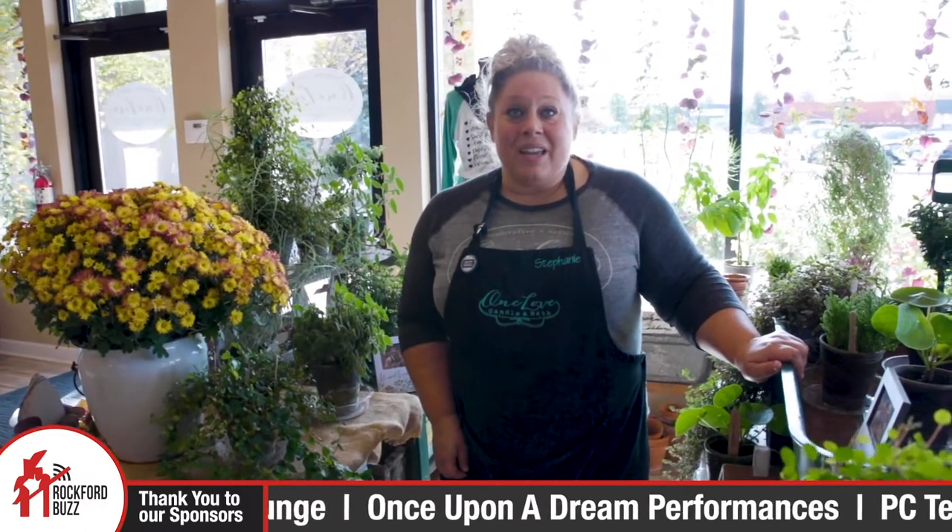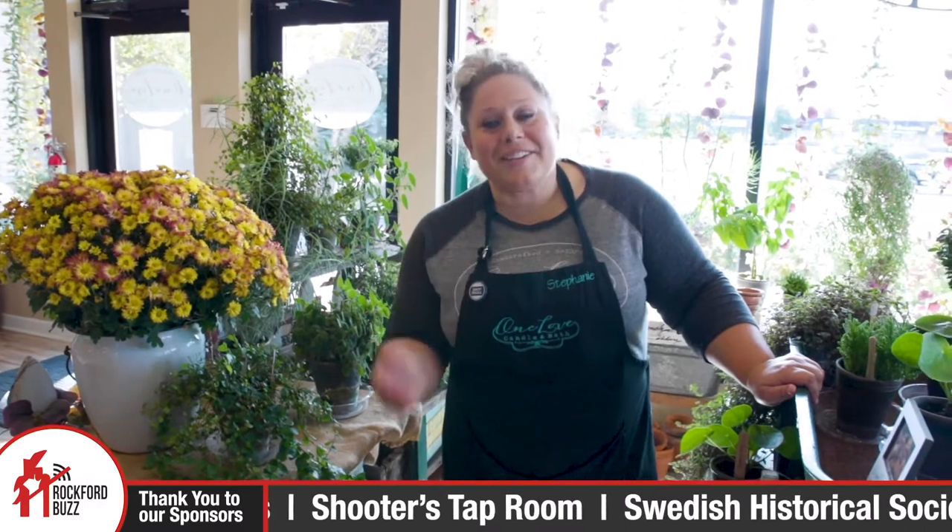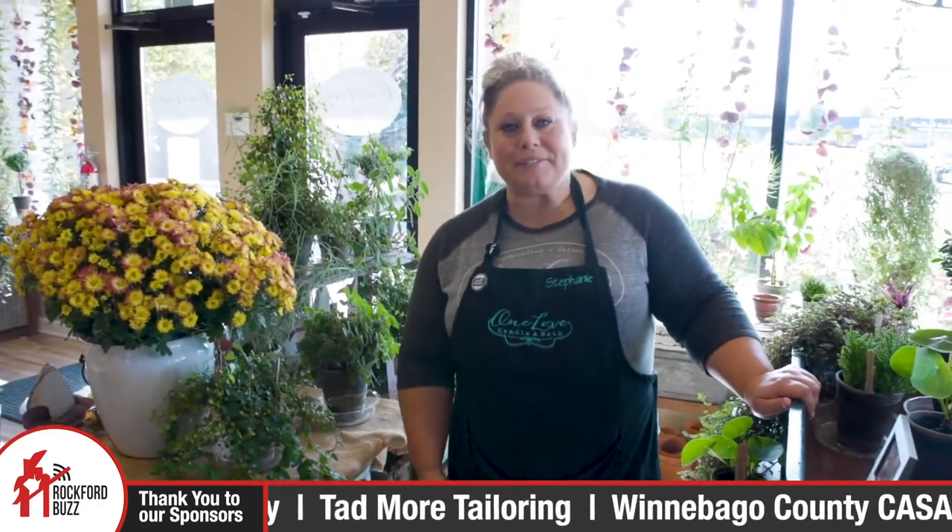Outside of people coming in and checking out the store for themselves, what are some other ways people can get connected and support you? We do have an online shop — you can shop us at www.onelovecandleandbath.com. We do local events and markets occasionally as well. Follow us on Facebook and Instagram and all the social media fun too — we're on Facebook and Instagram mostly.